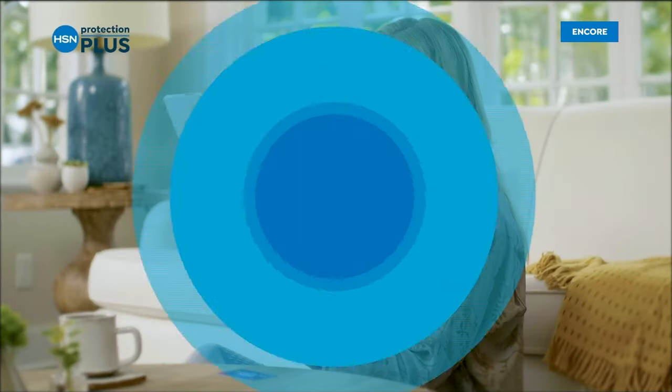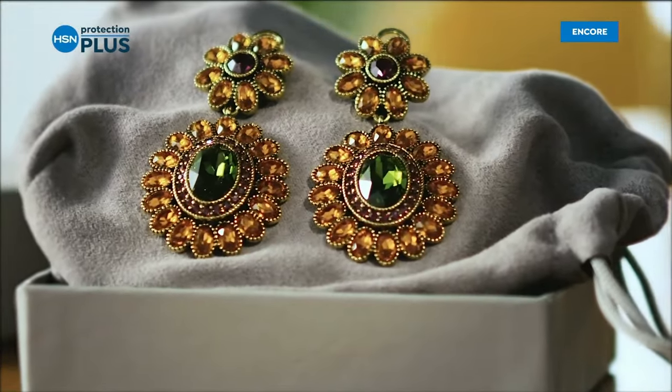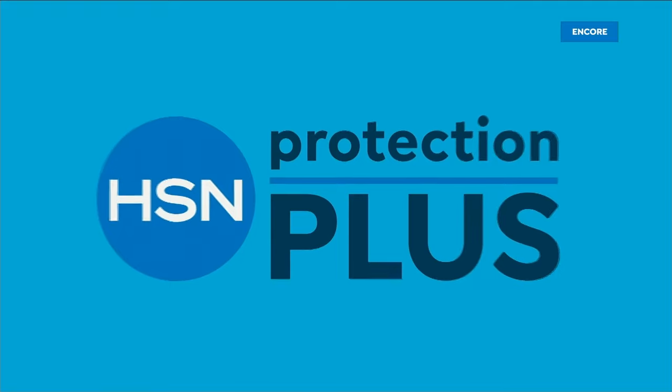Allstate's award-winning service team will get you back up and running fast by repairing, replacing, or reimbursing you for your damaged item up to the purchase price. Adding HSN Protection Plus to your purchases is easy - do it online at checkout or ask your customer care rep when making a purchase over the phone. Worry about one less thing - search Protection Plus at HSN.com for more details.